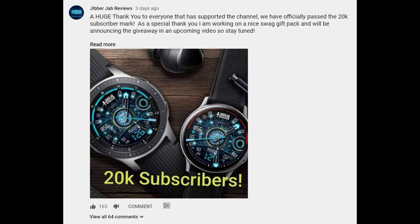Hey guys, welcome back to Jibber Jibber Reviews. I wanted to start by thanking all of you that replied on the community tab here in YouTube, congratulating me on reaching the 20,000 subscriber mark.